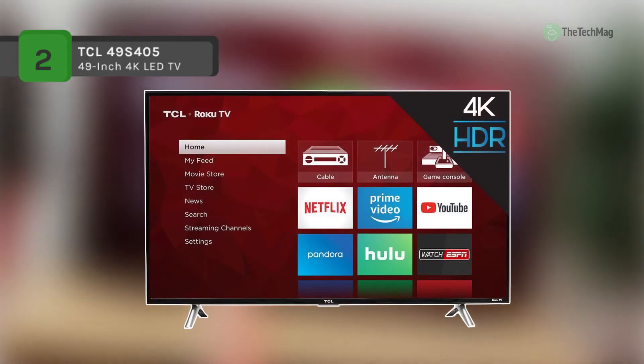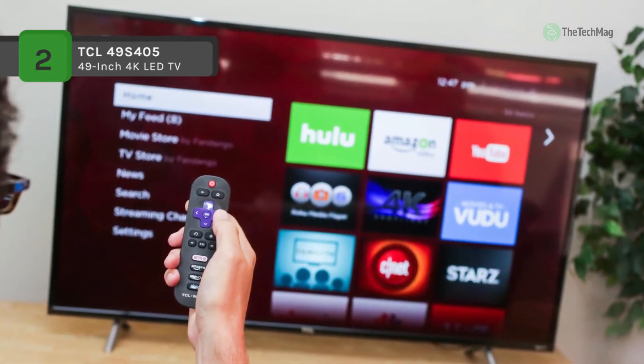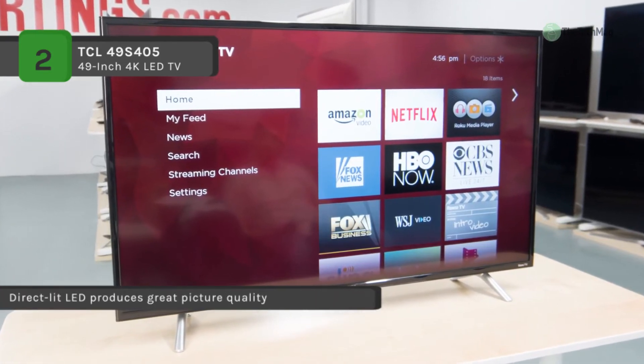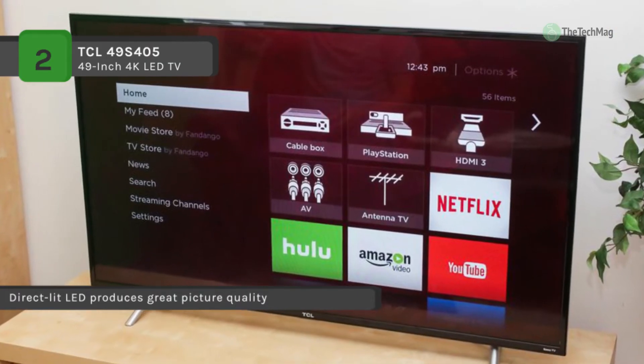The S Series 4K TCL Roku TV presents stunning Ultra HD picture quality with four times the resolution of Full HD for improved clarity and detail, as well as the most streaming channels of any 4K TV. The high dynamic range HDR technology produces bright and accurate colors for a lifelike viewing experience.